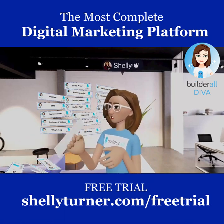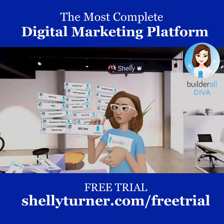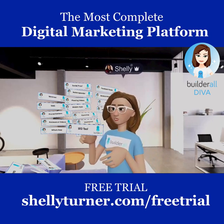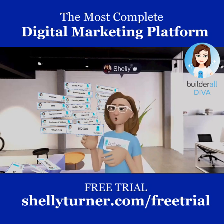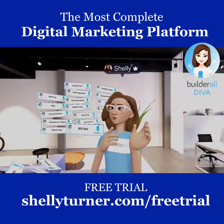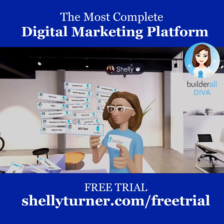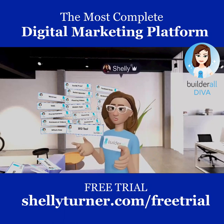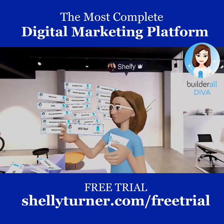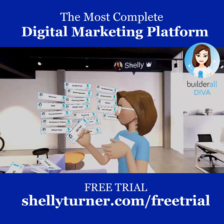There's also an SEO On-Page Report Tool. You build your website, do everything you know for SEO, and then run this report. It tells you what you did right, what you did wrong, and how to fix it — helping you get organic traffic through keyword optimization.